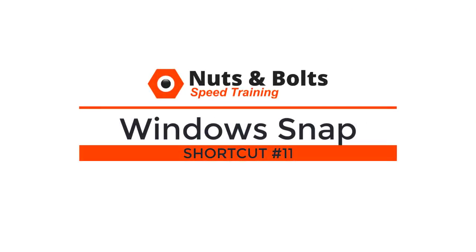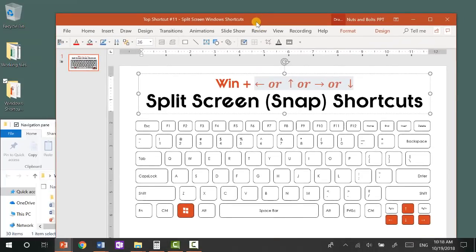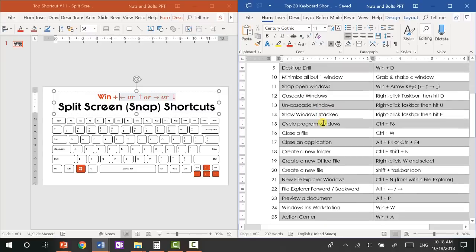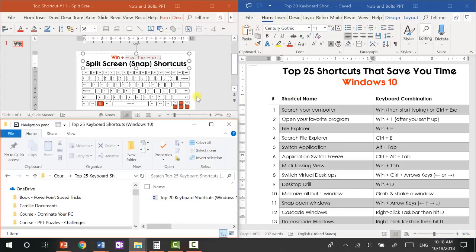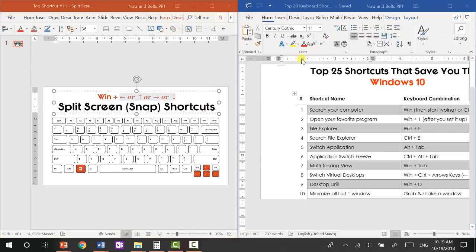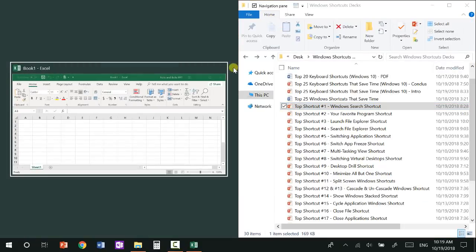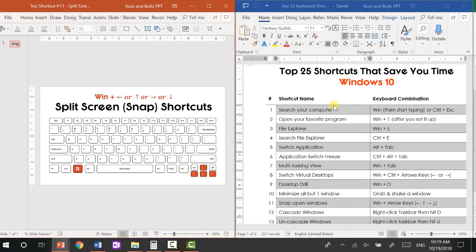Top shortcut number eleven: your split screen or Windows Snap shortcuts. The split screen shortcuts are Windows+left, right, up, or down arrow keys. For example, Windows+left will snap a window to the left and give you options to fill the right side. You can create a double split screen, then select a file and use Windows+up to create a third split — even a fourth split if you want. You can combine this with virtual desktops: snap two files on one desktop and two more on another for a unique multitasking scenario.